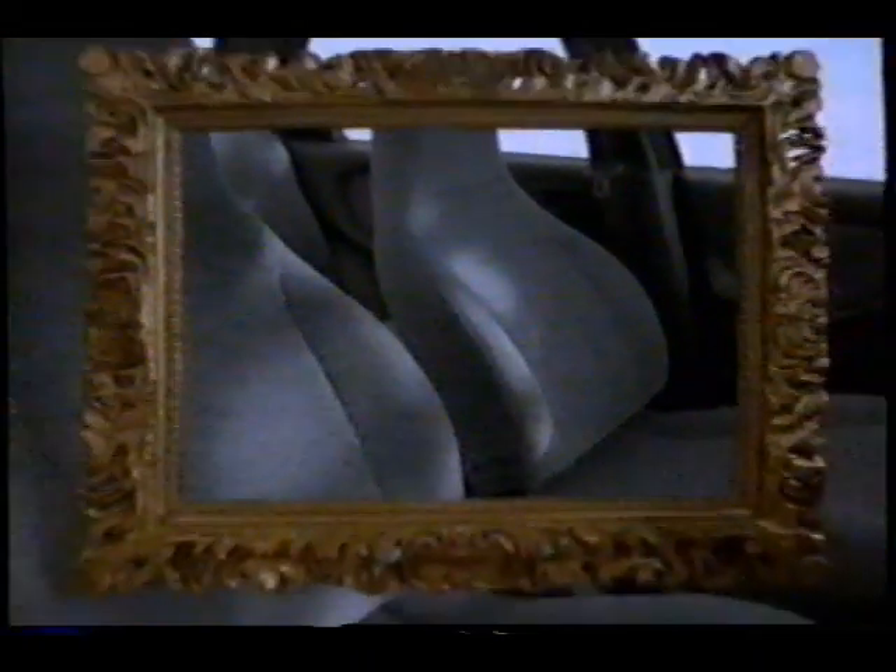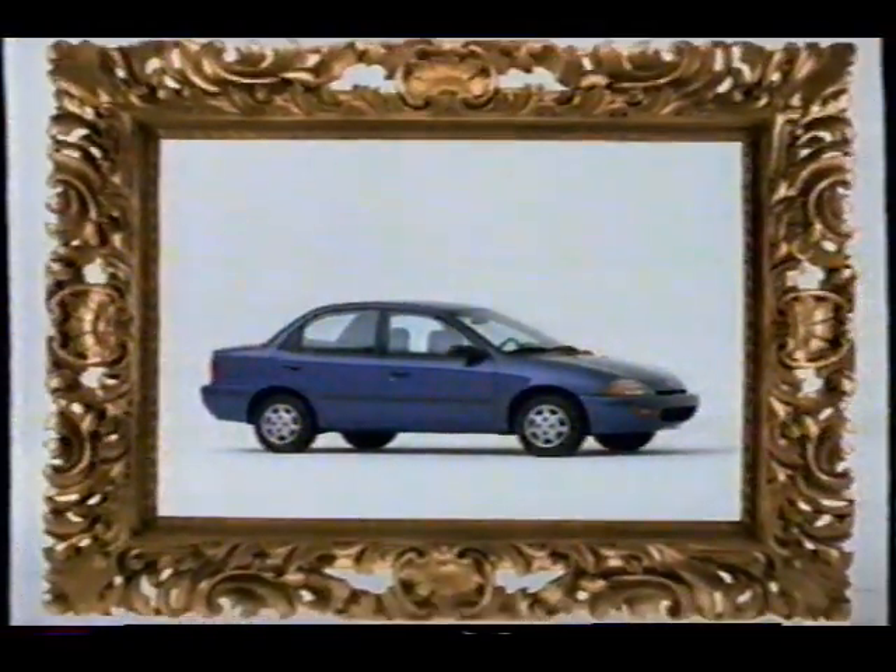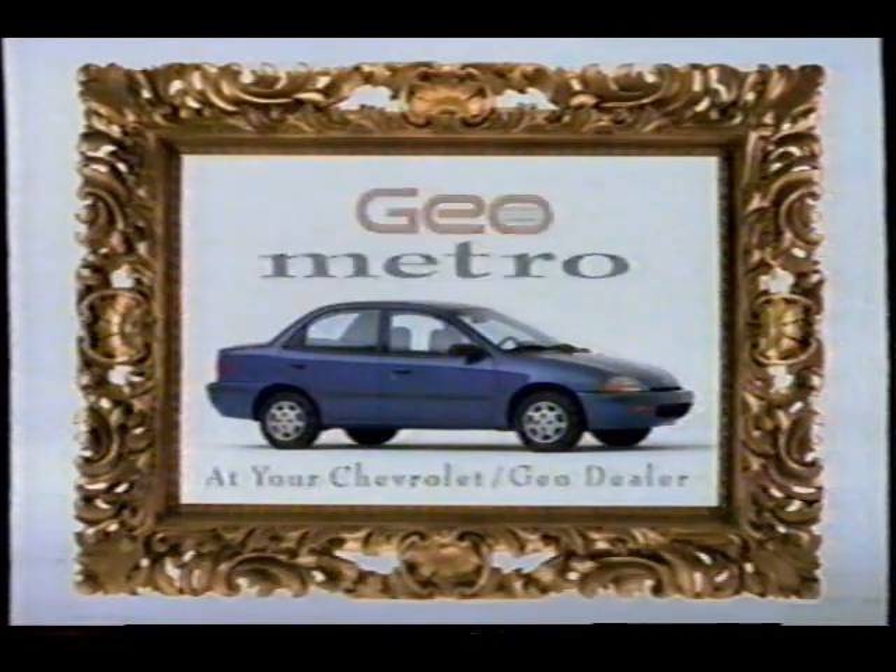It has two airbags, more room than you'd think, and great comfortable seats. In other words, it's a lot like a big, fat car, but without the fat. Get to know the all-new Geo Metro.